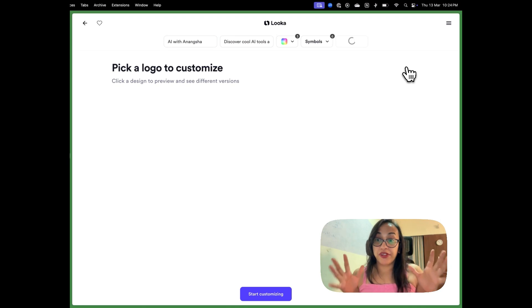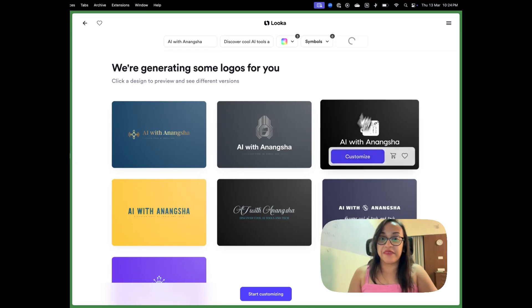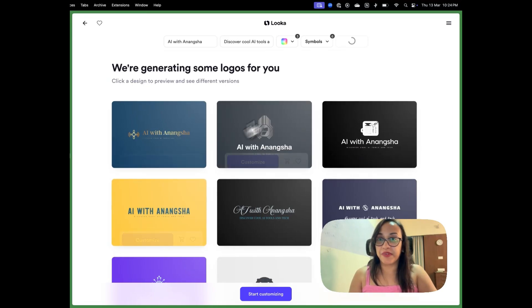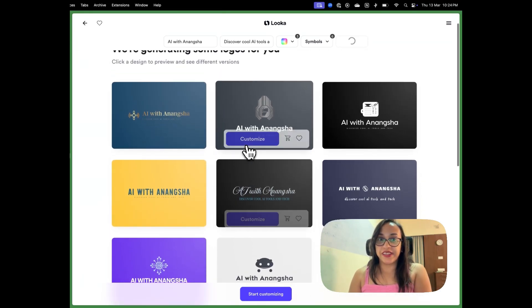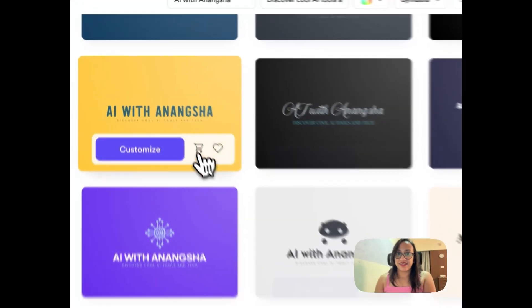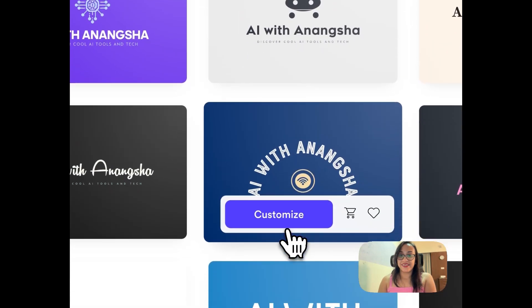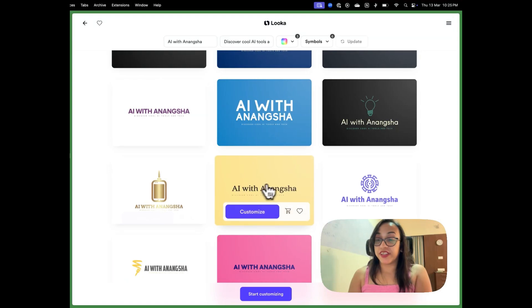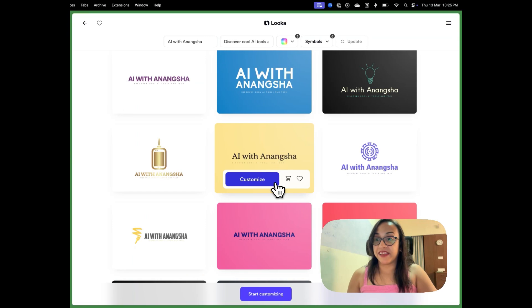After clicking Continue, Looka generates a list of logos you can browse and customize. In less than 30 seconds Looka has already made a list of cool logos. It's still building more, but scrolling through — these are so beautiful and amazing, exactly what I was thinking. Imagine hiring a logo designer to get this many options; it would probably cost a thousand dollars, but with Looka you're getting it for so much cheaper.